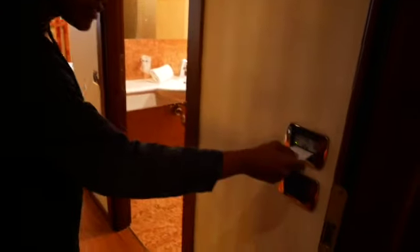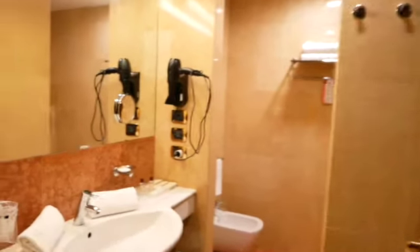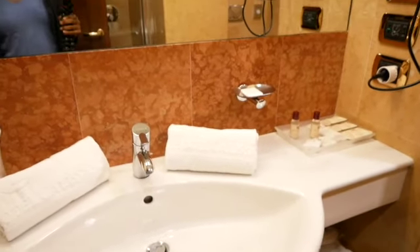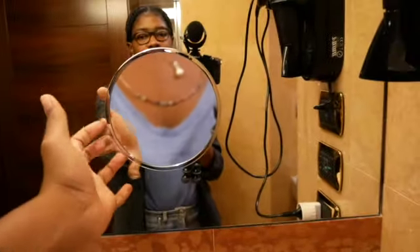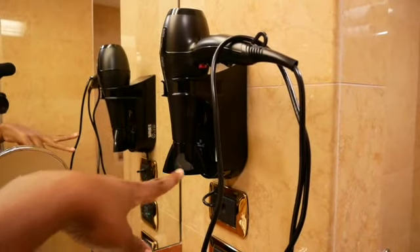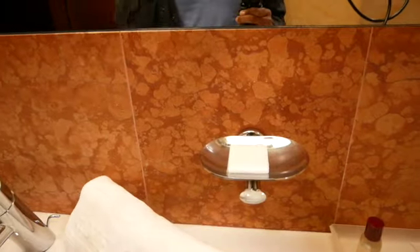You need to slot the card in here to get electricity. Immediately as you enter, there is the bathroom on the right. The bathroom is quite small — there is one sink, but it's very clean. There's a big mirror which I love, great lighting if you need to do your makeup. I also really like the makeup mirror. There's a blow dryer, folded towels at the sink, tissue napkins, and antibacterial soap, which is very important now because of the COVID situation.